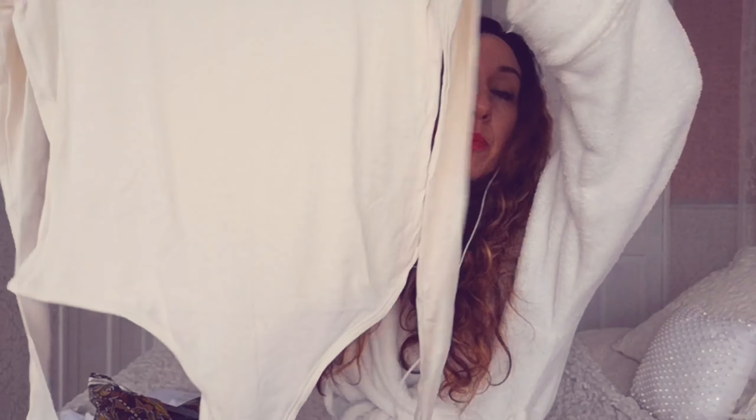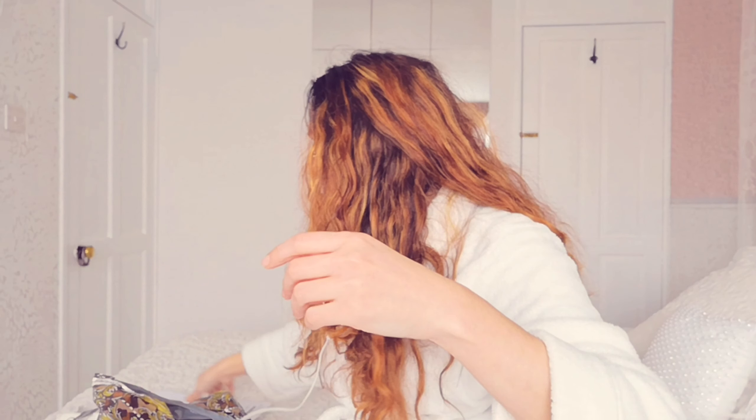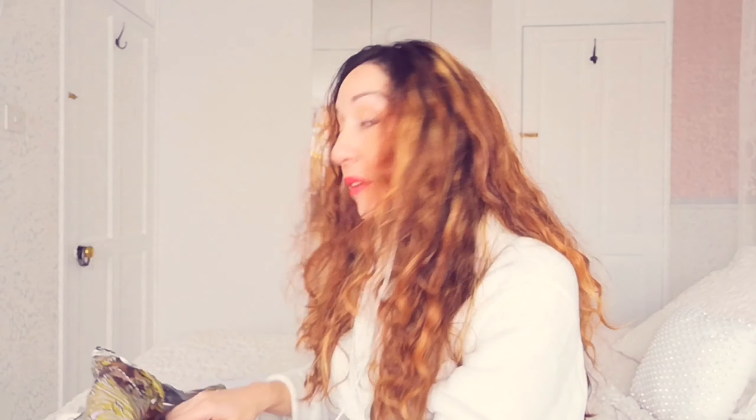The next one is also a bodysuit. I love bodysuits because I don't really like my belly after having kids — a bodysuit makes me feel secure. If I'm lifting my arms up to do something, my top's not going to ride up and reveal my belly. This one's a long sleeve cream bodysuit, very basic, lovely material, and it was £9.00. Very reasonable.